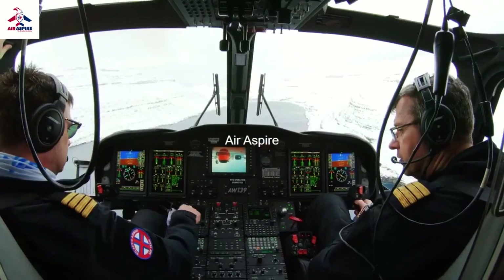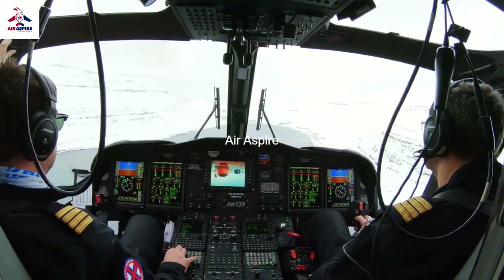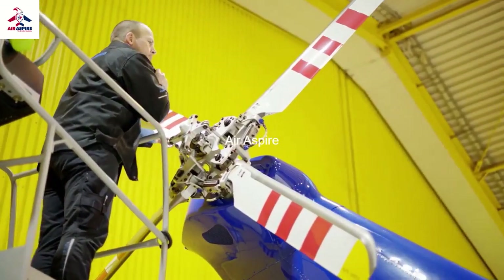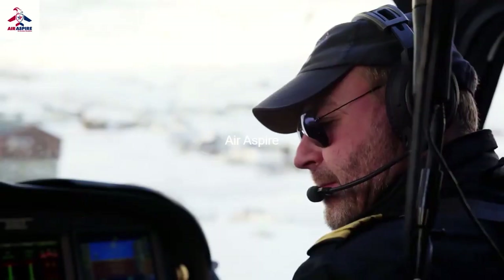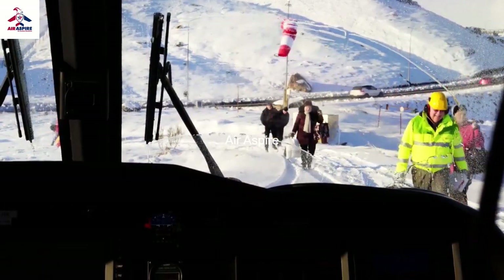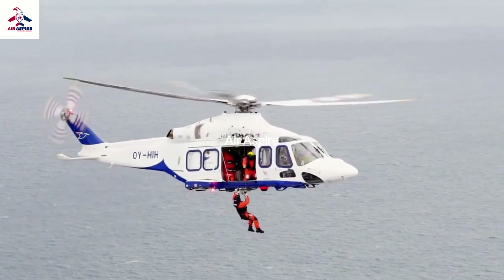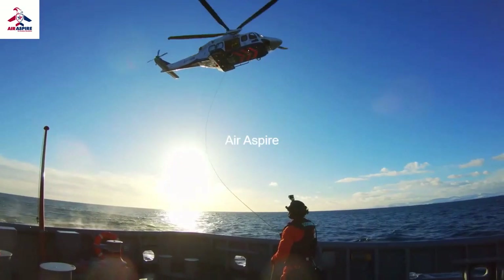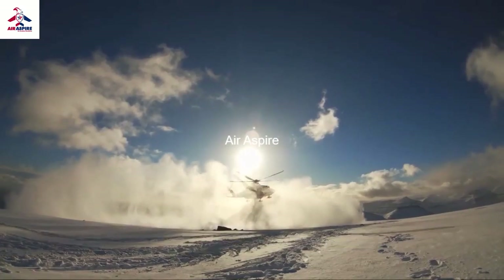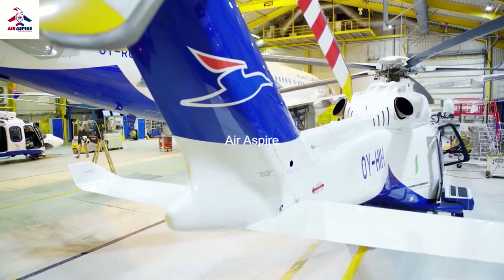Of course the 412 was good at that time, but over the years we had to realize that we needed more powerful helicopters. So in 2015 we were able to get a contract with the Faroe's government, which included both the island hopping of the Faroe's and also the search and rescue part, which gave us the necessary economics to purchase two AW139s.